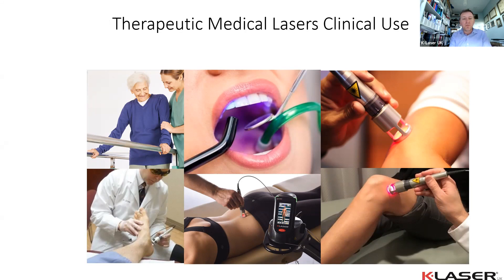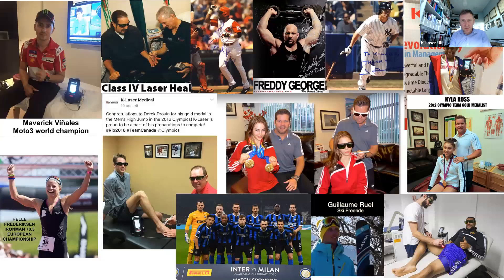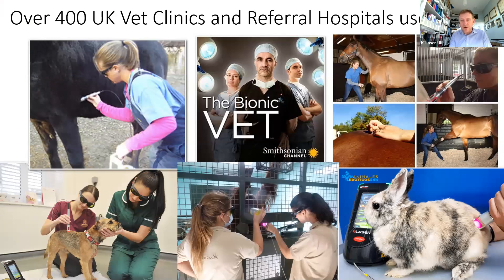Lasers can be applied across a very diverse range of conditions: from chronic pain to dental applications, musculoskeletal regeneration, neurological problems, podiatry, and aesthetics. We work with elite sports athletes — used quickly and early enough, lasers can achieve extremely good quality of healing, allowing athletes to return as close to pre-injury condition as possible or return quicker with less downtime.